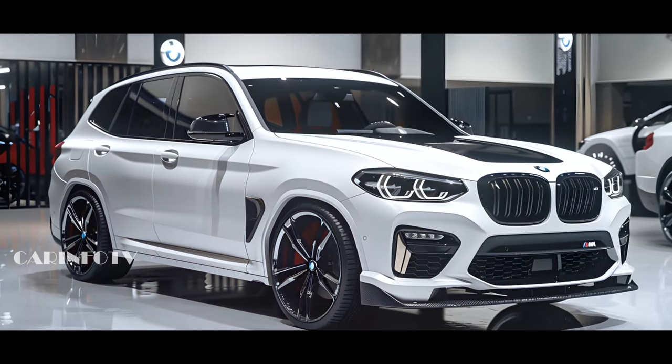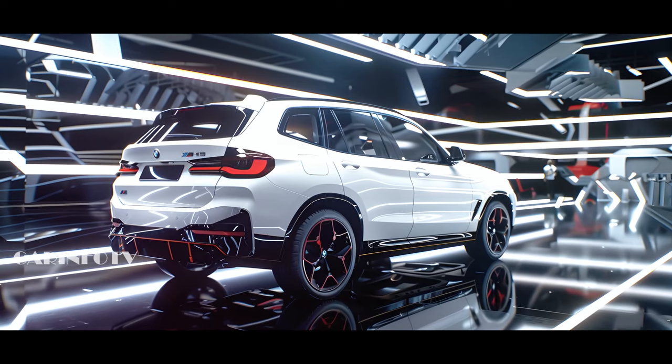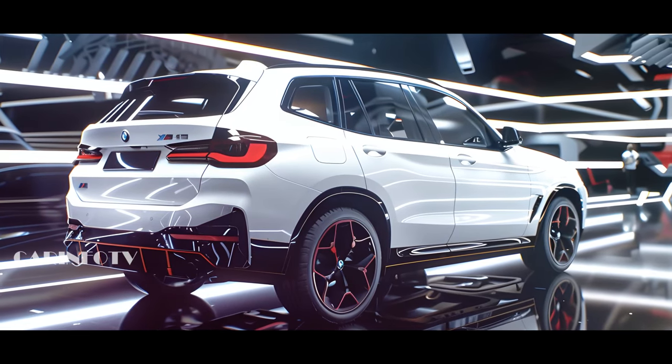So, there you have it folks! The future of BMW's X3 lineup is brighter and bolder than ever before. Stay tuned for more updates and don't forget to subscribe, like, and share this video. Until next time, happy driving!